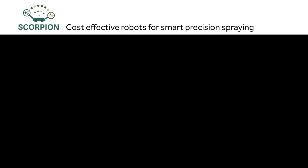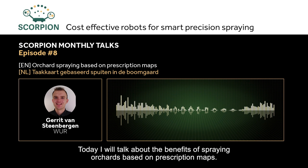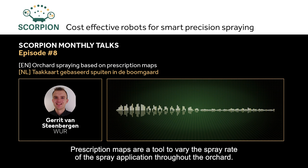Hello, my name is Gerrit and I am a researcher at Wageningen Plant Research. Today I will talk about the advantages of task-map-based spraying in orchards. Task maps are a way to vary the application of spraying in the orchard. The spray volume is adjusted to specific conditions before the spraying is carried out, which allows for savings in the use of crop protection products.